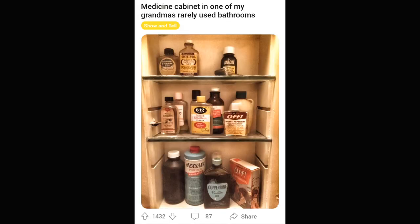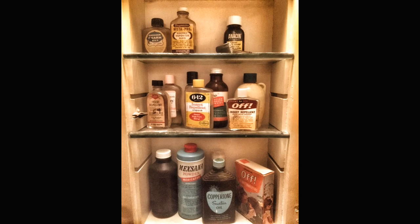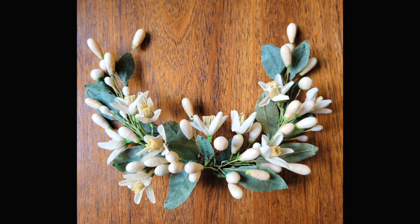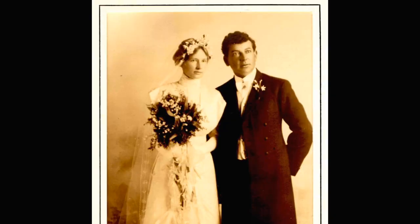A long-disused medicine cabinet at his grandmother's house. Look at some of the bottles and stuff in here. How long has it been since you've been in that cabinet? This is a silk flower crown from 1912 that her great-grandmother wore at her wedding. What a magical thing to still have in your family. Good work, everybody, keeping that safe. And there's the dapper couple on their day.